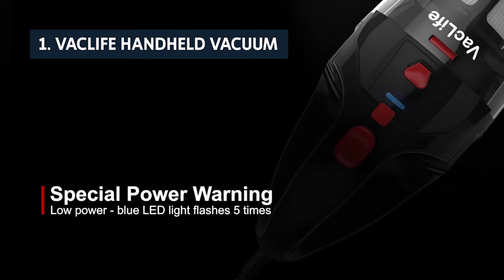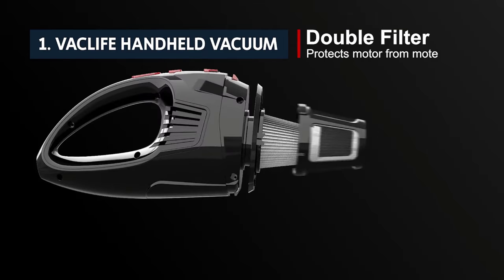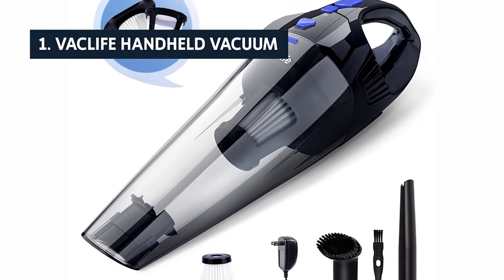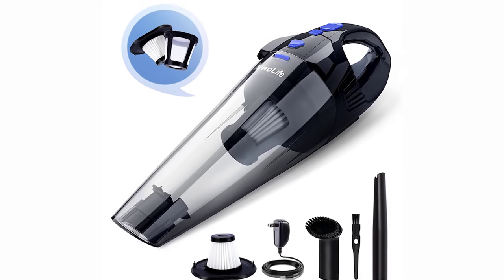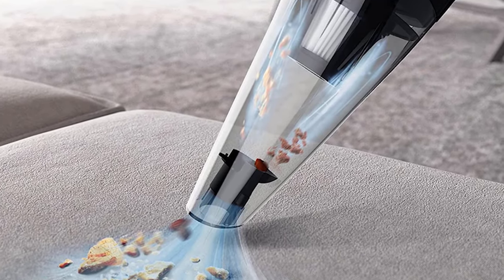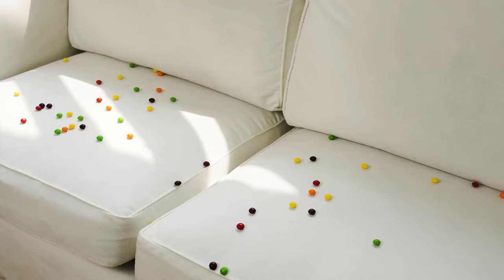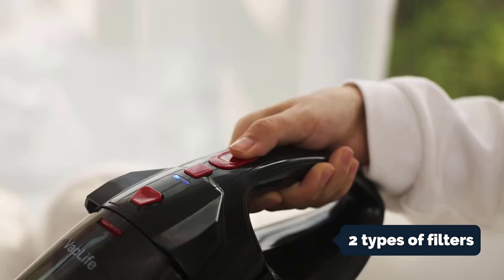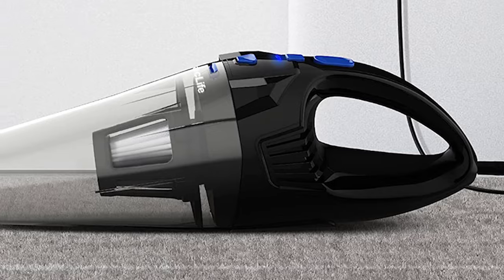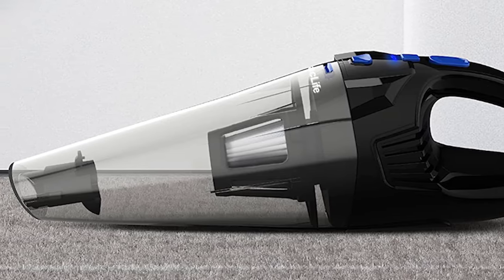And finally, the number one on our list is the Vac Life handheld vacuum. The Vac Life handheld vacuum is powerful enough for most light-duty cleaning tasks, but it's noticeably less efficient than the Dyson V6 and Shark Rotator Pro, and it struggled with medium pile carpet and pet hair. Still, it's decent value and easy to use. It comes with two different types of filters — one large HEPA filter and one paper filter — and you can wash them both.